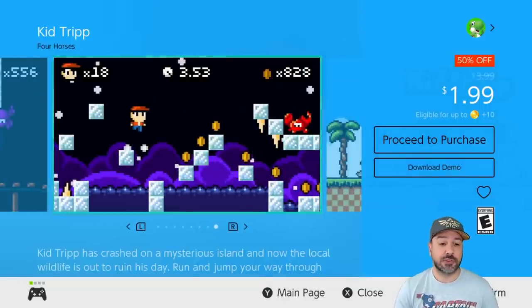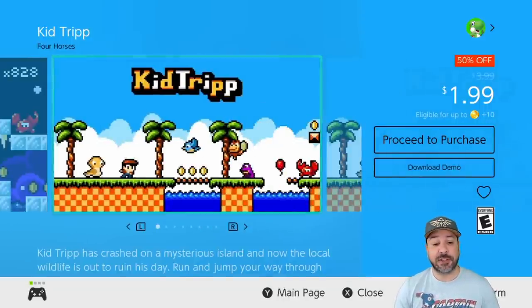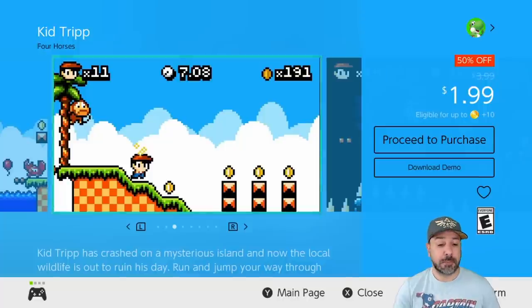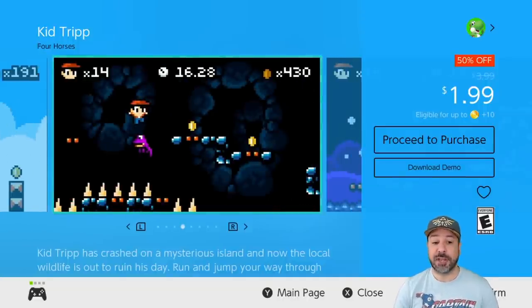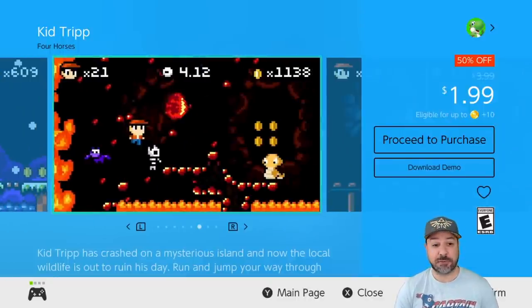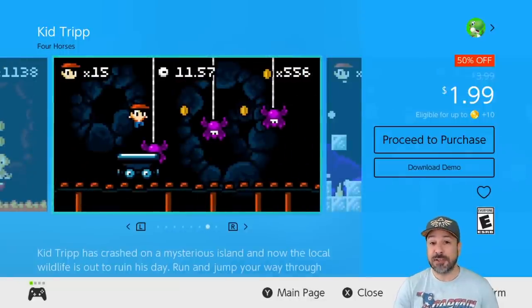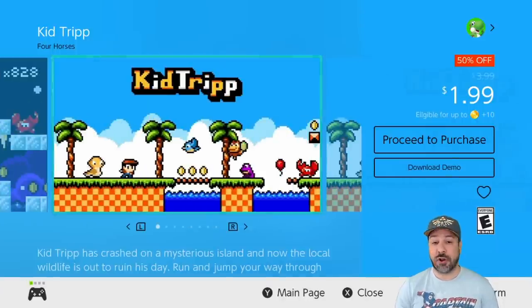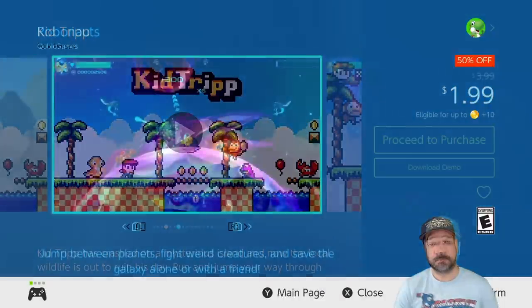Next is Kid Trip, currently 50% off at only $1.99. This is a very simple 2D retro platformer heavily inspired by the early platformers — it resembles the Mario Land series from the Game Boy era, but with colors. If you're looking for a really simple but awesome platformer, Kid Trip is a definite one to check out. On top of that, there's a free downloadable demo so you can try it before dropping the $2.